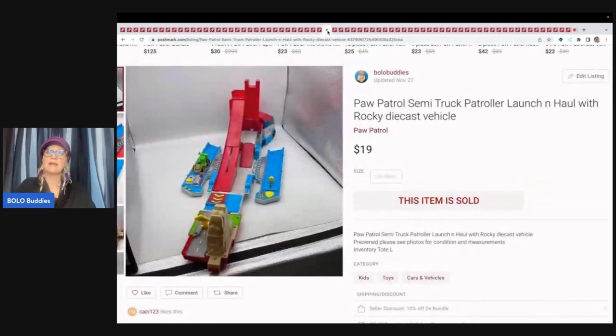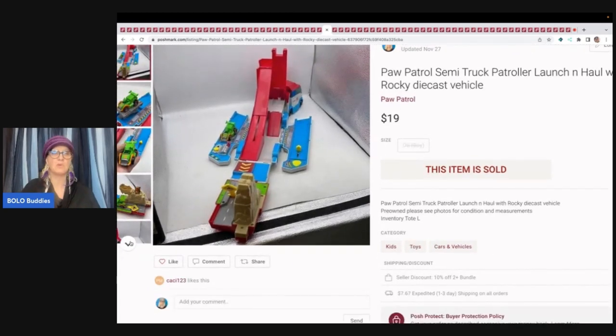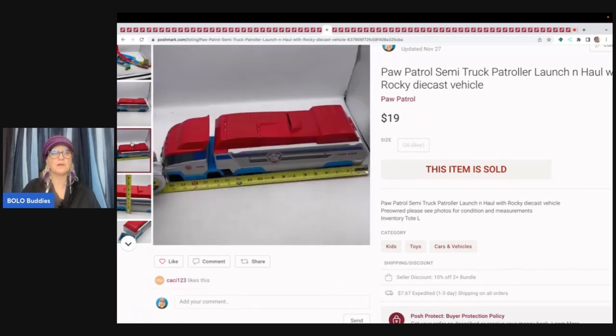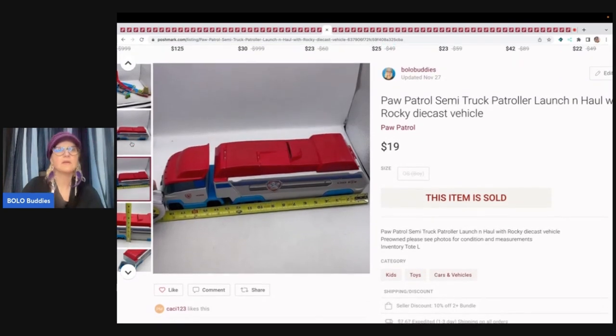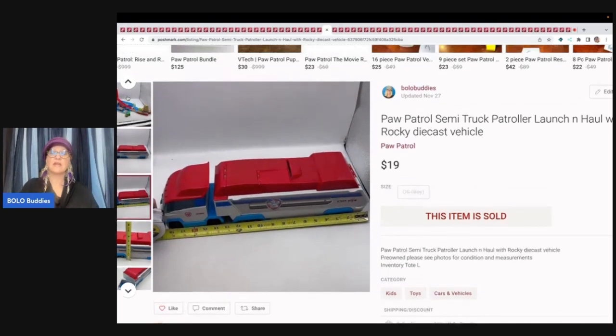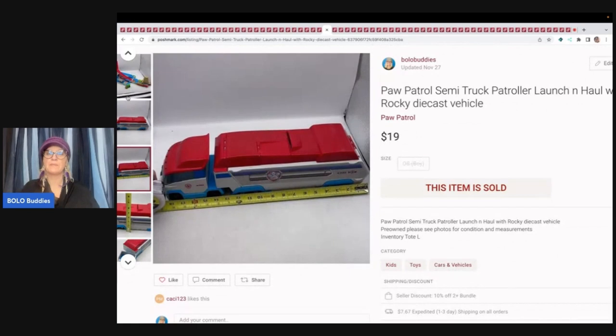This is a Paw Patrol semi-truck patroller launch and haul. It comes with Rocky the die cast vehicle. I only put this on Poshmark — it folds up pretty small and I believe I fit it into two shoe boxes taped together — and I sold this for $19 plus shipping. Again, I'm going to save on shipping by putting this item on a platform with a set rate shipping that is not based on where the person lives.